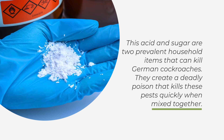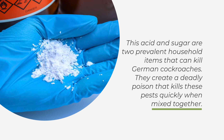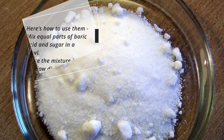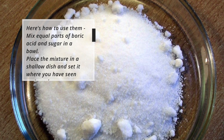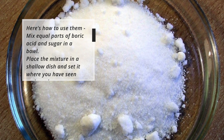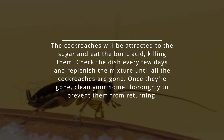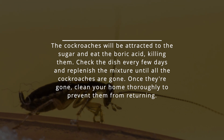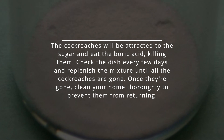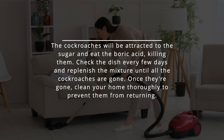Boric acid and sugar are two common household items that can kill German cockroaches. When mixed together, they create a deadly poison that kills these pests quickly. Mix equal parts of boric acid and sugar in a bowl. Place the mixture in a shallow dish and set it where you have seen cockroaches. The cockroaches will be attracted to the sugar and eat the boric acid, killing them. Check the dish every few days and replenish the mixture until all the cockroaches are gone. Once they're gone, clean your home thoroughly to prevent them from returning.